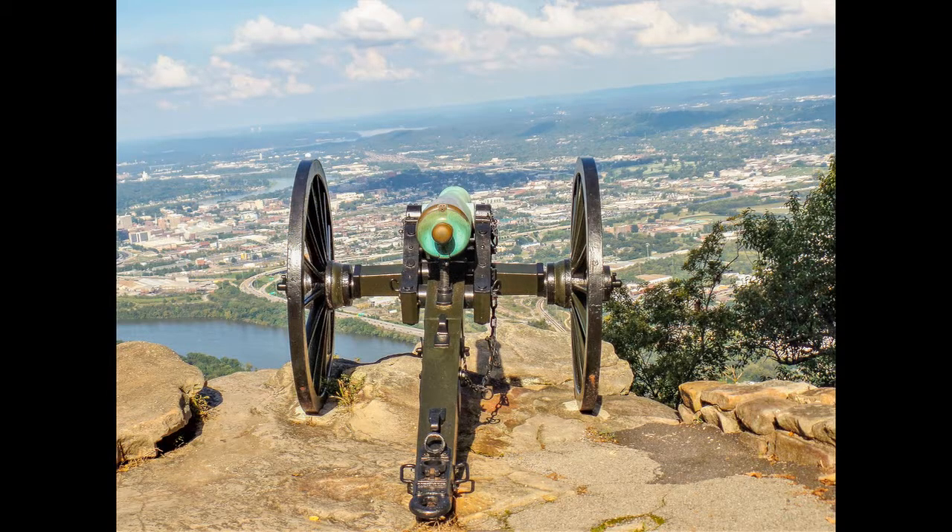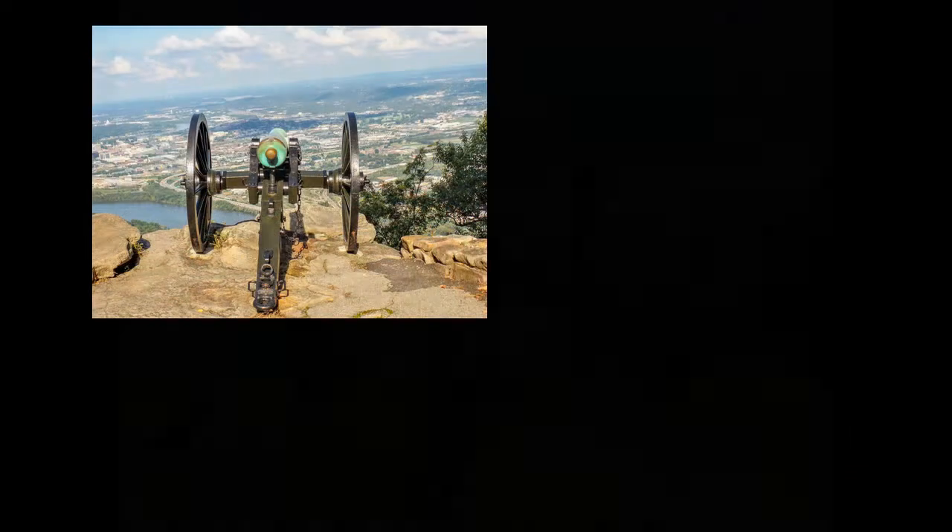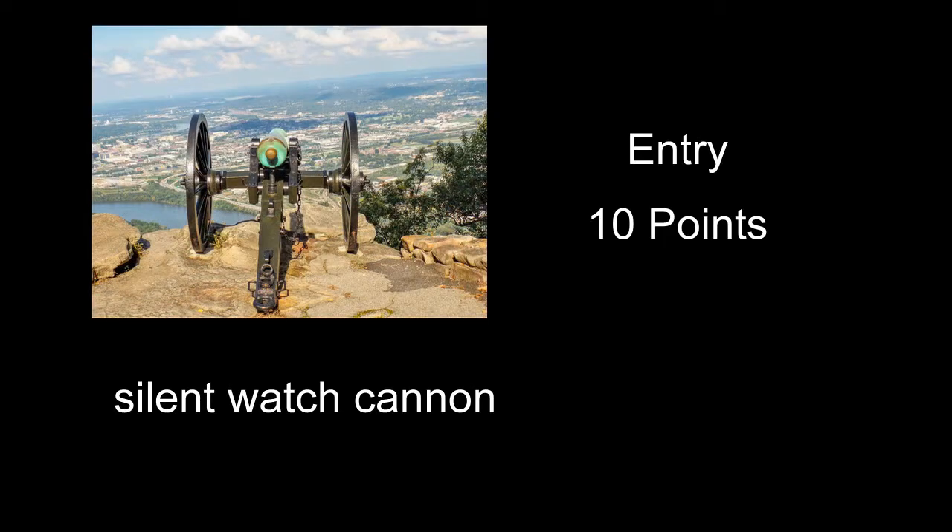Silent Watch Cannon received 10 points — a neat-looking cannon overlooking some city. A couple of things: the horizon slopes quite a bit. It also looked like you shot it right in the middle of the day, which is probably not the best time for something like this. A polarizer may have helped — it may have cut some of the haze and made the clouds and the blue in the sky pop a little. A little different time of day would probably have been best.